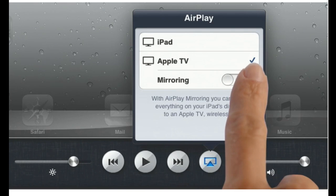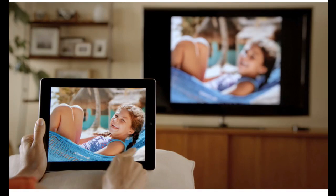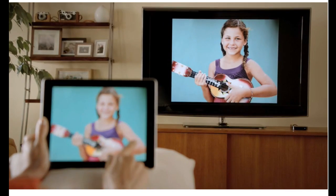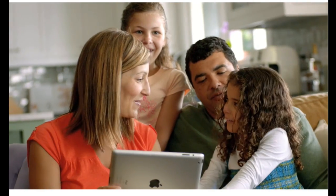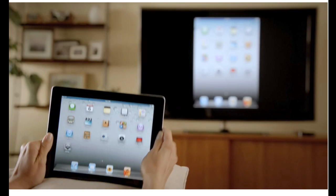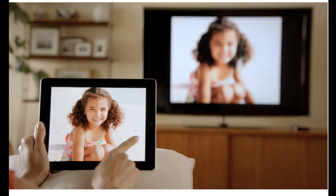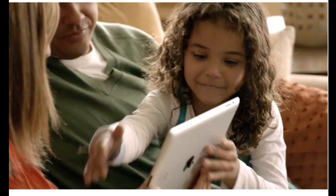With AirPlay Mirroring, you can share everything you do on your iPad 2 right on your big widescreen TV. You can play video games, look at photos, videos, and surf the web, and all of it is shared with everyone around you watching the television. It responds to portrait and landscape rotations, to every pinch, swipe, and zoom, and best of all, you don't need a cable. You're free to move.